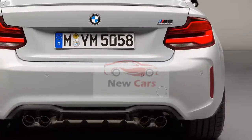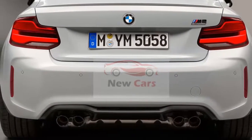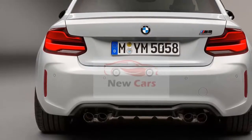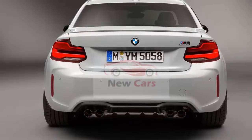That's enough to launch the car from 0-60 mph in 4.0 seconds with the 7-speed dual-clutch transmission (DCT), or 4.2 seconds with the 6-speed manual, BMW says. Both figures are a tenth of a second quicker than the 2018 M2.